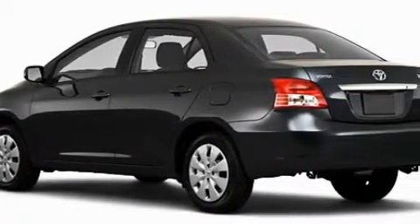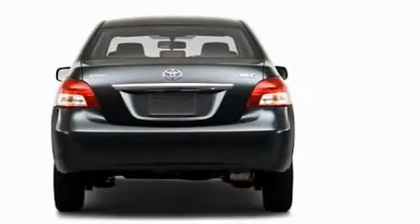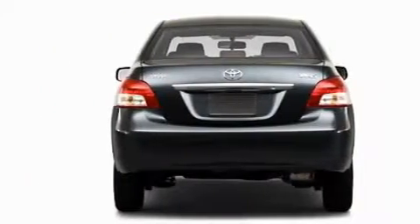This Toyota has a long list of incredible features including a power outlet, power steering, dual airbags, and anti-lock braking system.